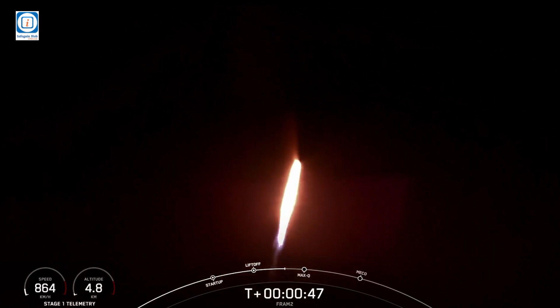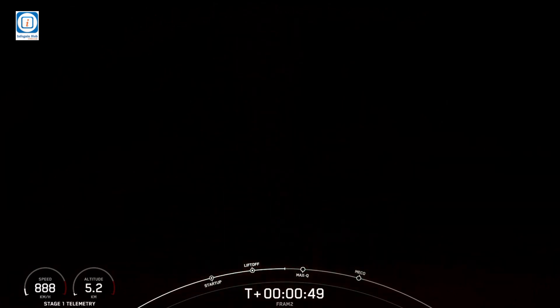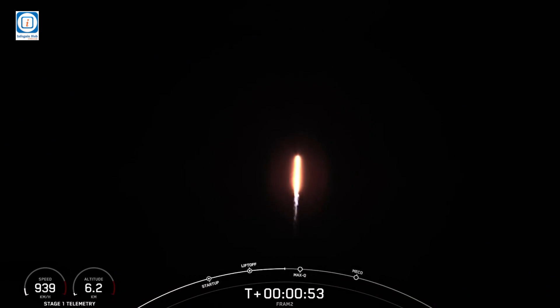And we are throttling down the engines on the first stage. Powering telemetry nominal. Stage 1, throttle down. It's perfect timing with these call-outs. We're throttling down the engines for Max-Q, and there's Max-Q.